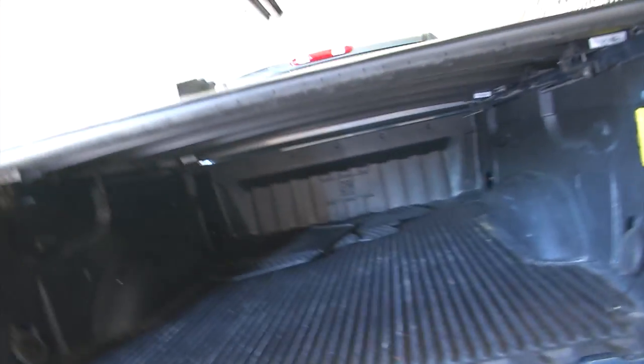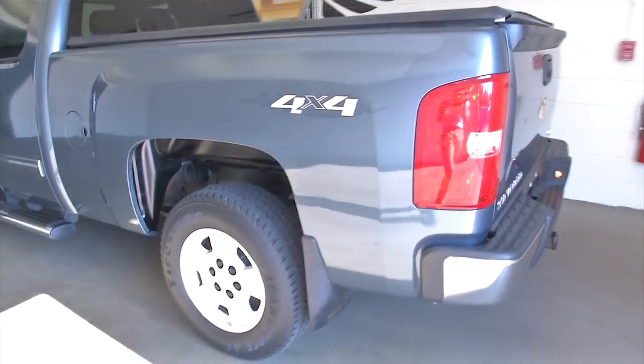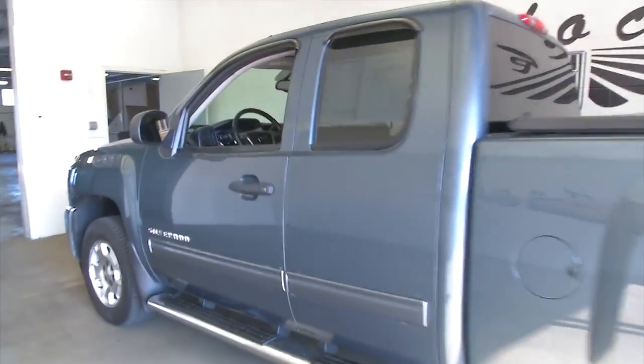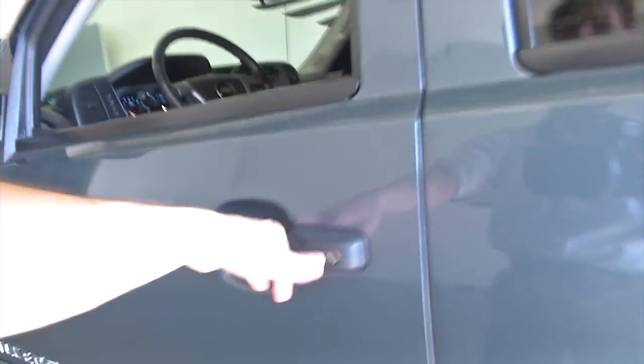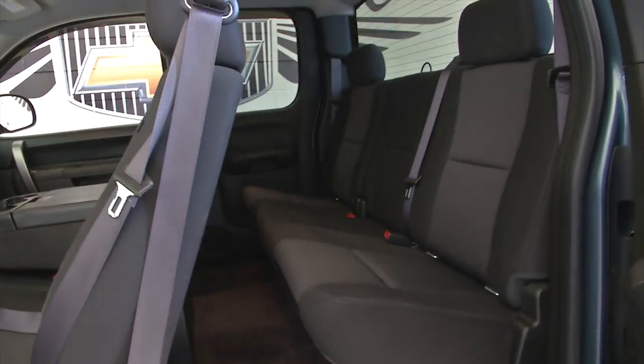A great bed liner, tonneau cover, set up ready to tow. It is a 4x4 extended cab with a nice wide step assist, so it's easy to hop in and out of this vehicle.